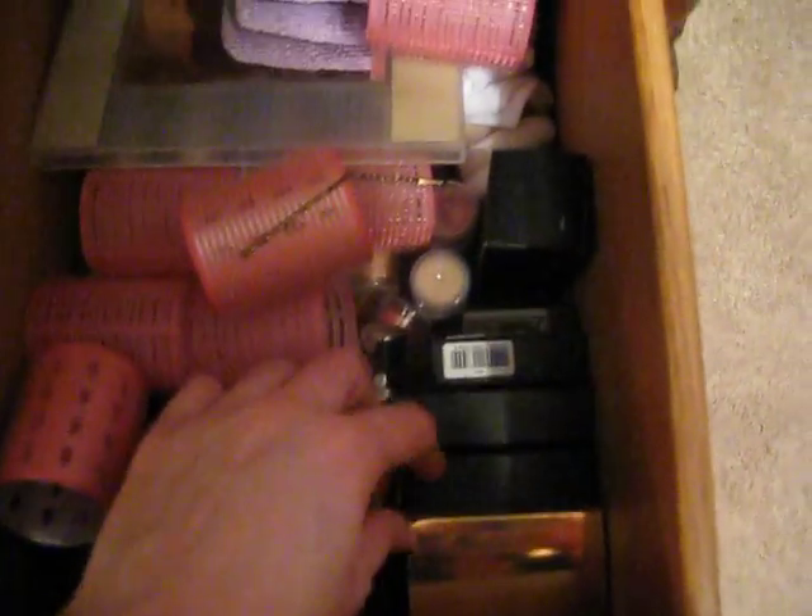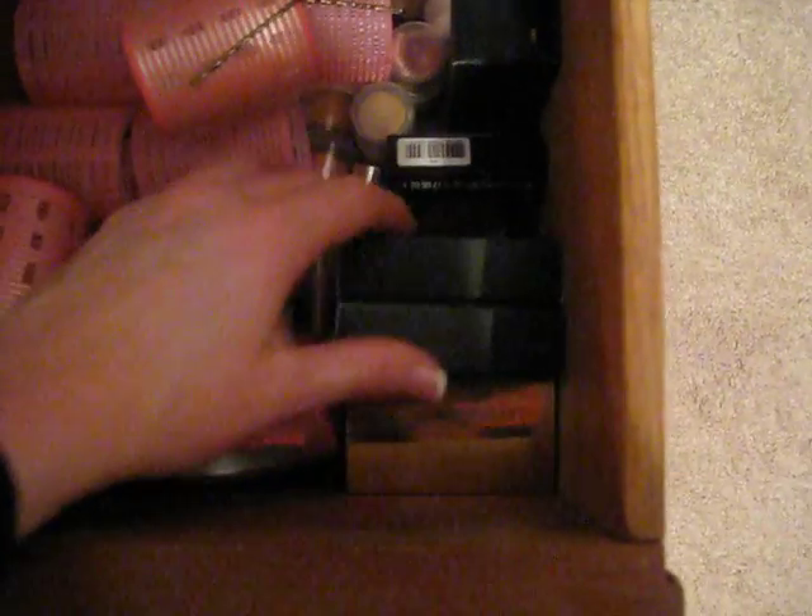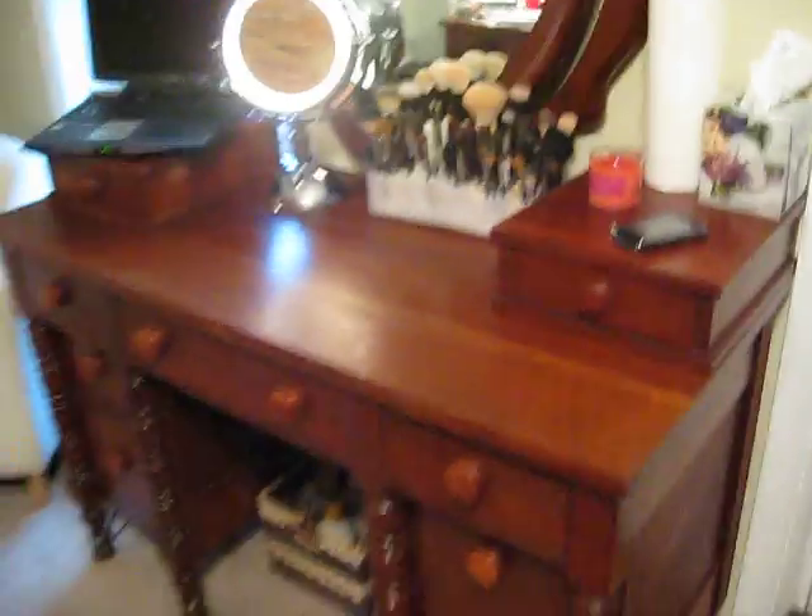And then another drawer — this is kind of miscellaneous. These are rollers. This is extras of things. I've got a mineralized skin finish, and a duo, and a blush, and a stark naked as a backup. A backup of my Laura Mercier's Black Ebony and my monogram. So that is my new vanity.